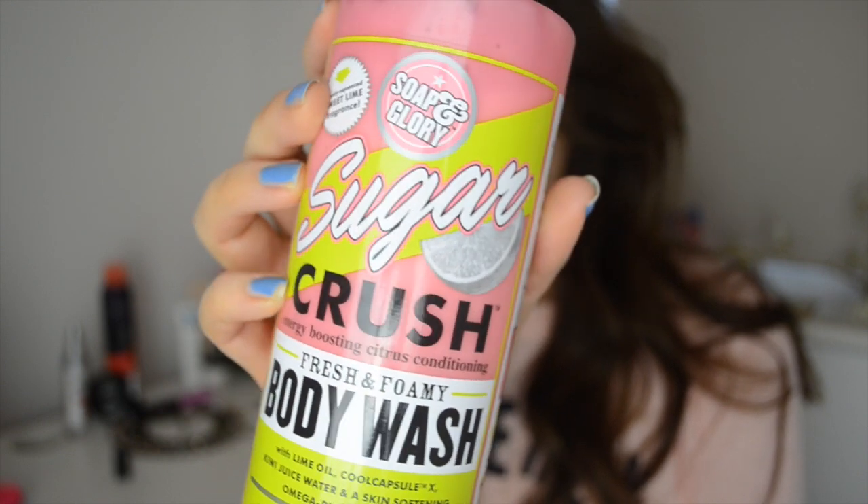Next is a bath care product that I've absolutely been loving — it's the Soap and Glory Sugar Crush body wash. This is a lot different to the usual sweet and girly scents that Soap and Glory do. It's a lot more fruity, very limey, very zesty, but I've been absolutely loving it. This is a late Christmas present from my dad. It's really good because it foams up so you feel like you're getting more of a wash. I love all Soap and Glory stuff but I'd been keen to try this one for a while. It's a really nice one, quite refreshing in the morning, so I've been really enjoying using that come shower and bath time.